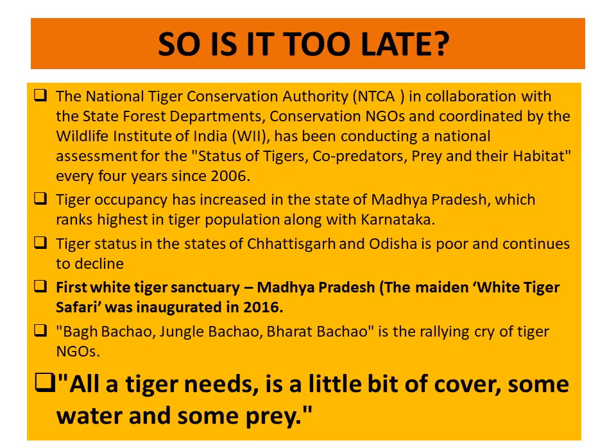All a tiger needs is a little bit of cover, some water, and some prey. We have to conserve the tiger. If we conserve the tiger, then only we can protect our jungles. If we protect our jungle, then only clean air, clean water, and good climate will be available for our future generation. Thank you.